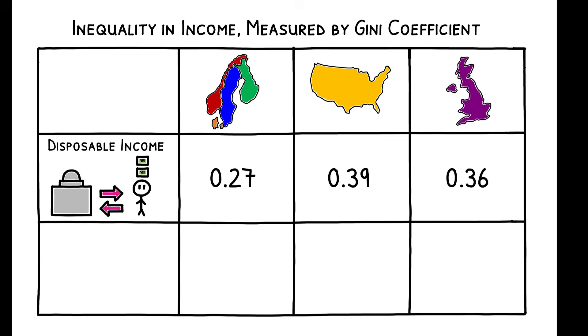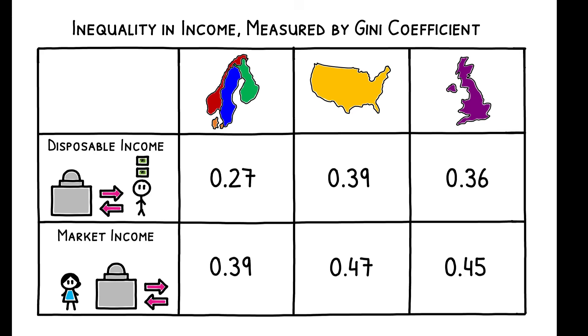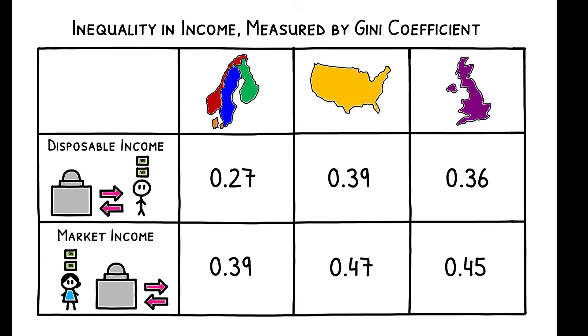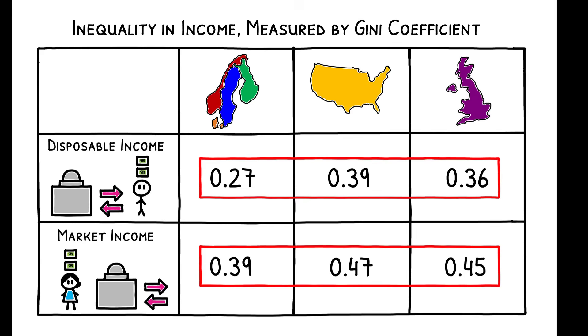Notably, in all countries, inequality in market income — that is, income before government redistribution — is significantly higher than inequality in disposable income. This indicates that redistribution plays an important role in reducing income inequality. At the same time, taxes and transfers account for no more than one-third of the differences in inequality between the Nordic countries and the US and the UK. This is a key point.